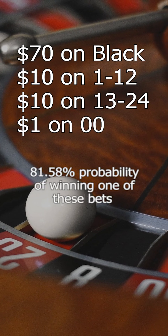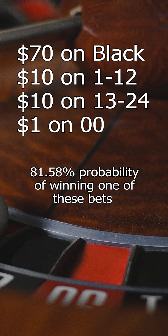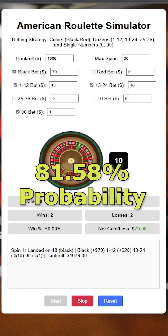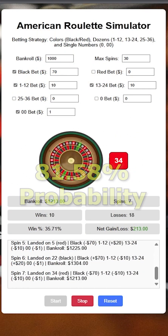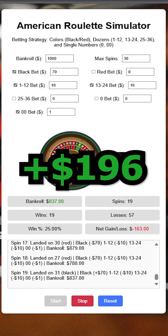Once again with $70 on black, $10 on 1 to 12, $10 on 13 to 24, and $1 on green double 0. This has an 81.58% probability of winning one of these bets each spin. This simulation run has a profit of $196 after 30 runs.